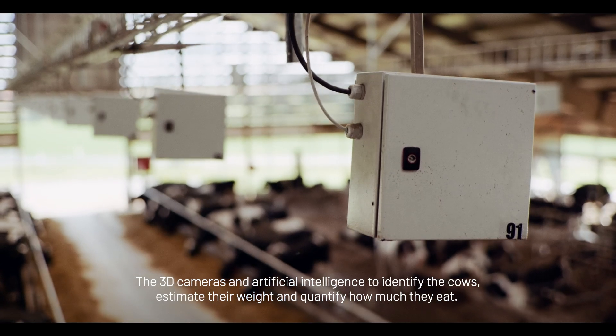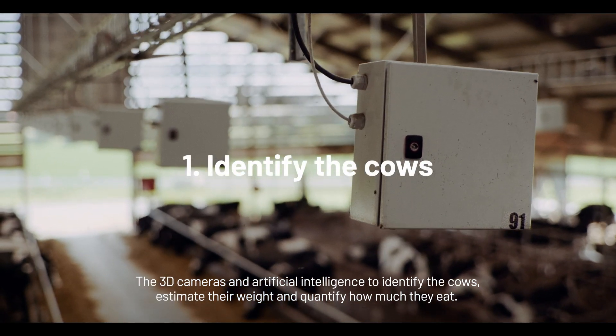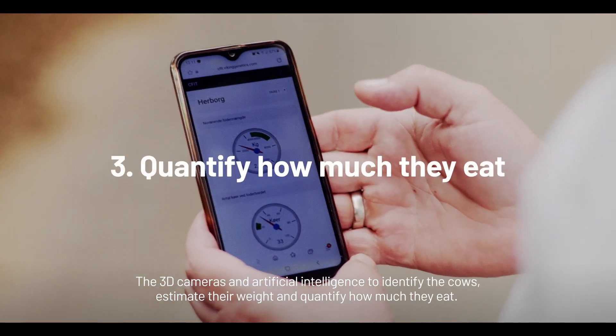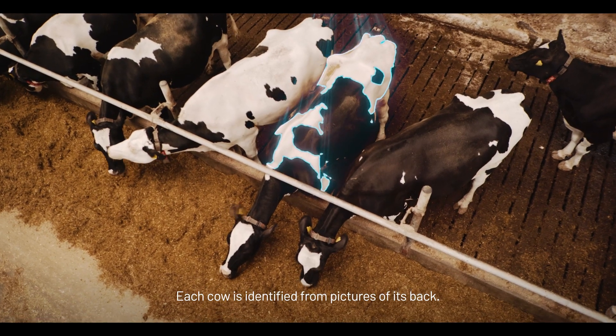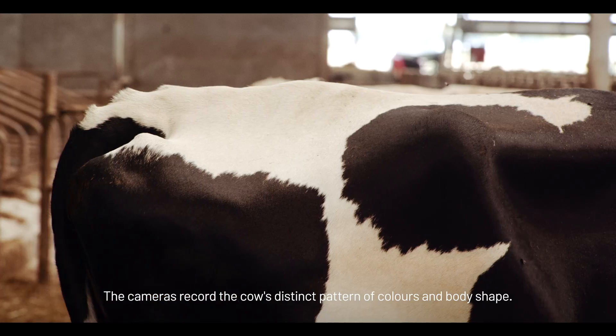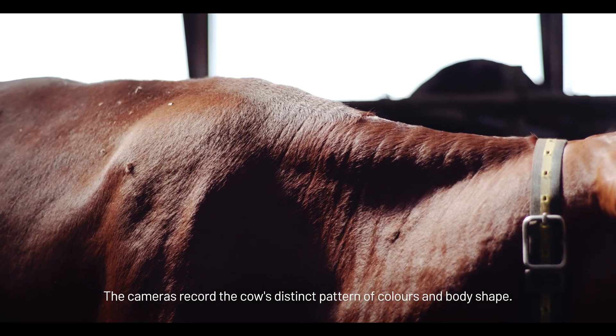The 3D cameras and artificial intelligence identify the cows, estimate their weight, and quantify how much they eat. Each cow is identified from pictures of its back, as the cameras record the cow's distinct pattern of colors and body shape.